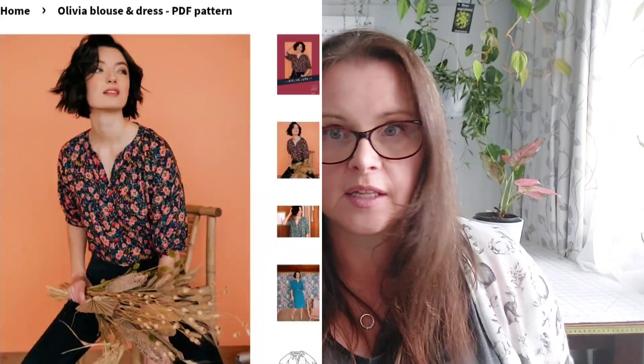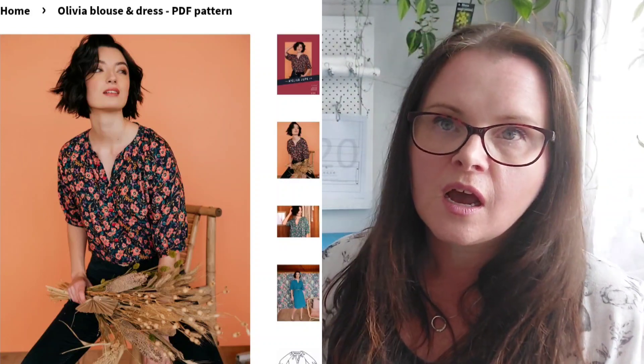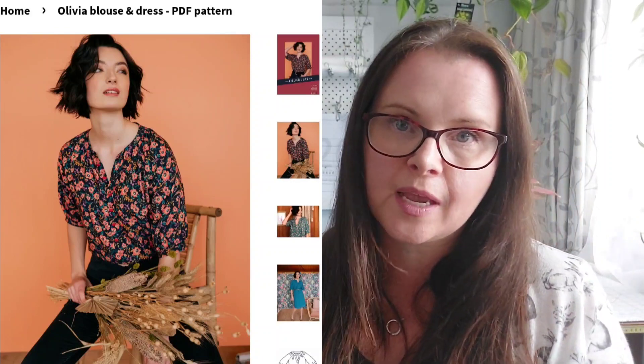There's one more pattern I purchased - from Ulta Dupe. I love their patterns; they are beautiful. I caved and bought the Olivia blouse. I can't wait to make this - I have seen so many people make it up and it is just gorgeous. I'm sure I can make it so I could wear it more casually. I'll find some way to wear it. It is beautiful.